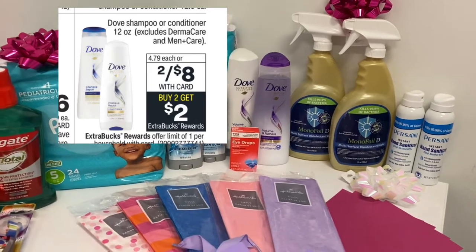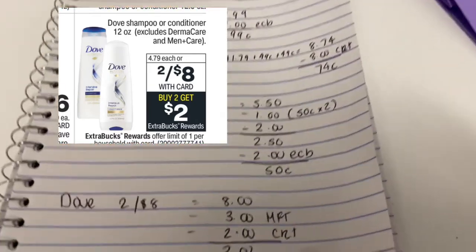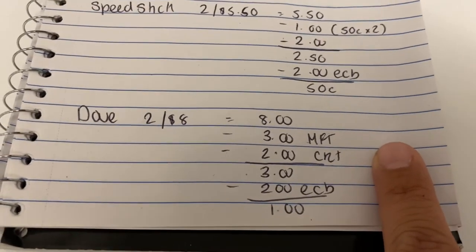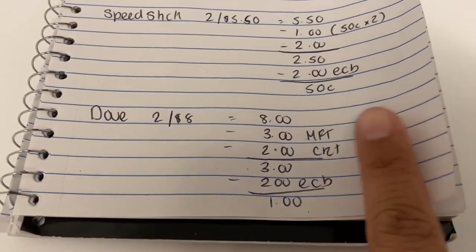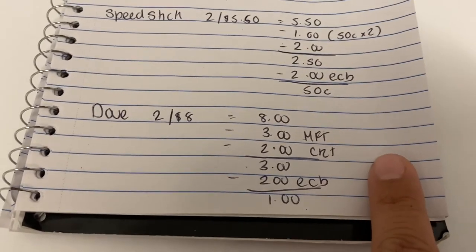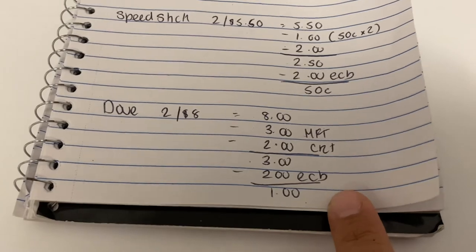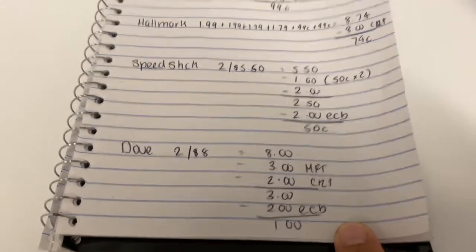The next deal is on the Dove. They are two for $8, and when you buy two you get a $2 Extra Buck. I purchased two of them. I had a $3 off two manufacturer coupon that Dove sent me via email — do go to their website and sign up, they'll send you coupons to print. I also had a $2 off $5 CRT, so I paid $3, got the two dollars back — a cost of a dollar.